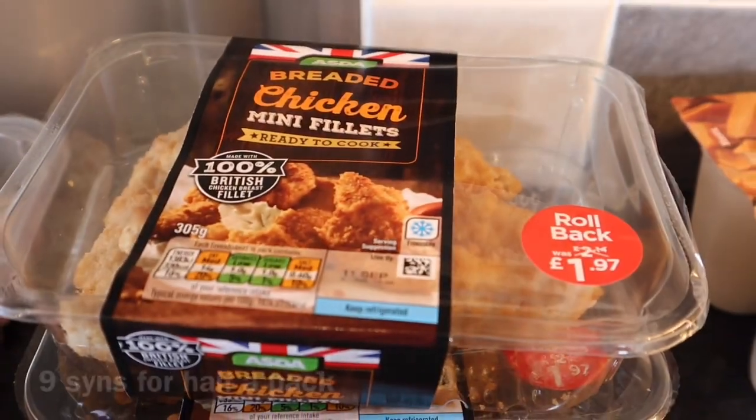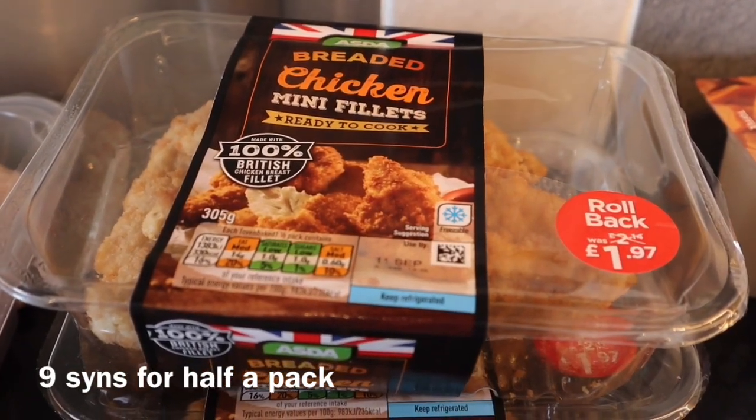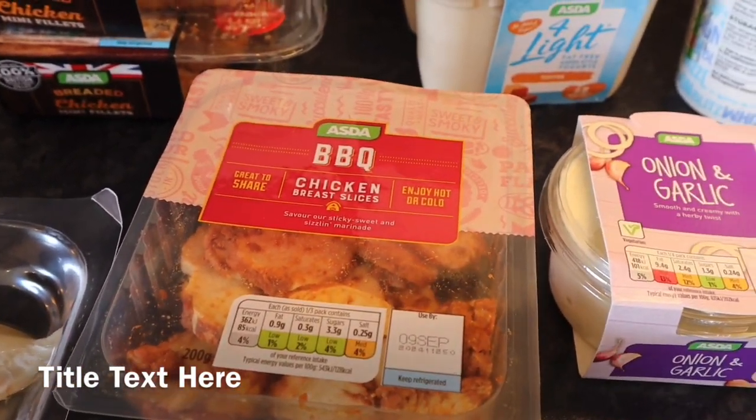This is for the family so not for me, but I'll try and put all the syns as usual on the screen. So breaded chicken mini fillets, and some barbecue chicken — that's to put on my pizza because I'm going to make a homemade pizza for me.